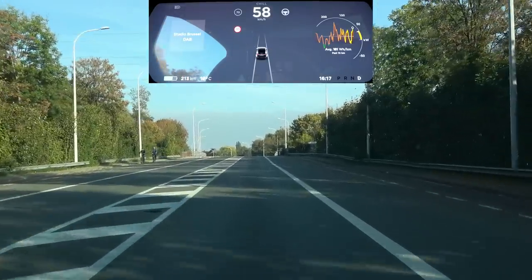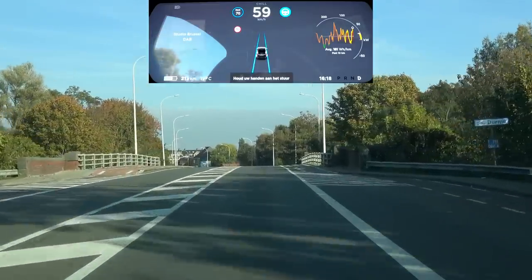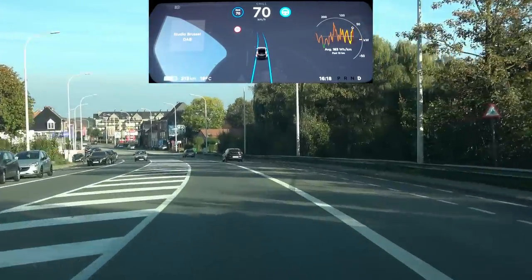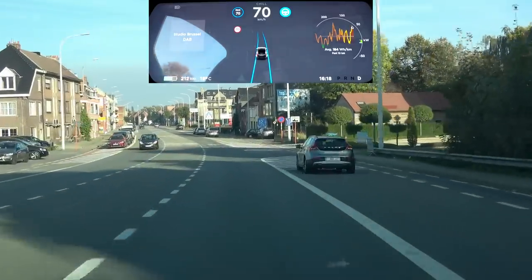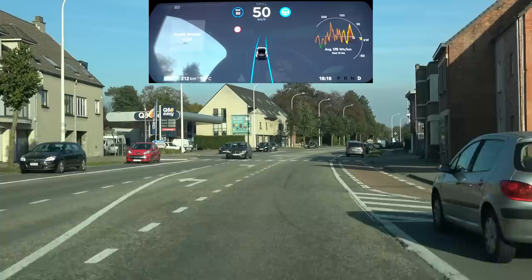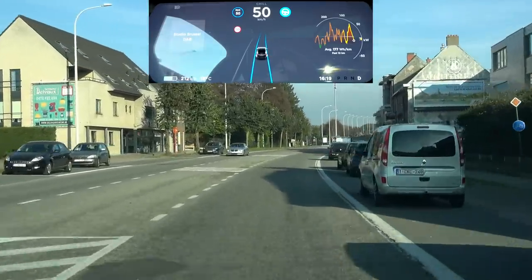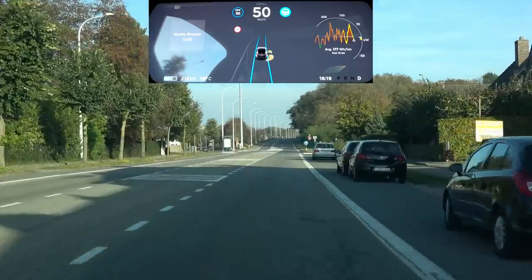The first thing I notice is that the car is further ahead on the display and the lines are much closer to the car — probably to accommodate more lanes when driving on the highway. The lines are way closer to the car and it's also displaying the second lane next to me when we're in the dotted line section.